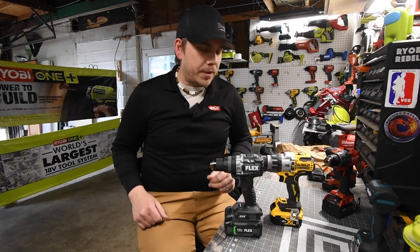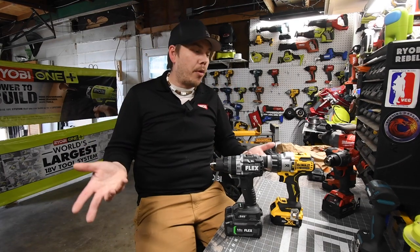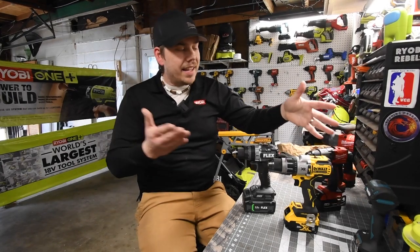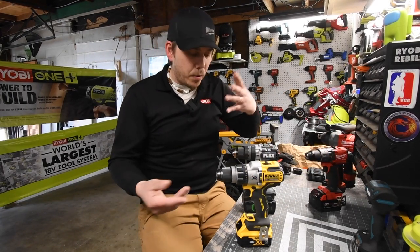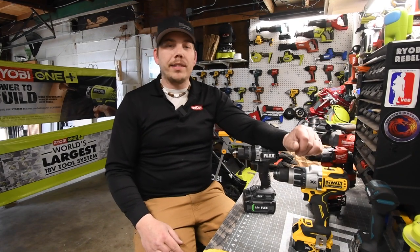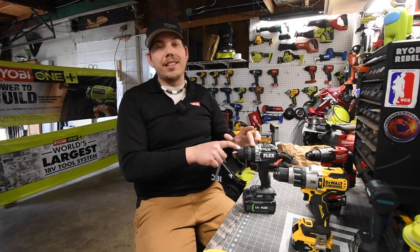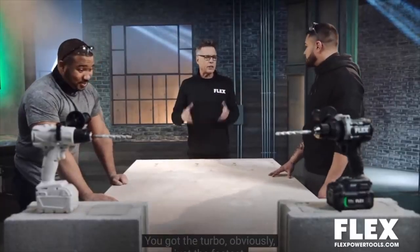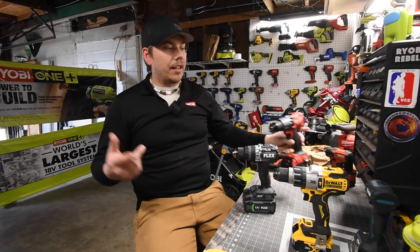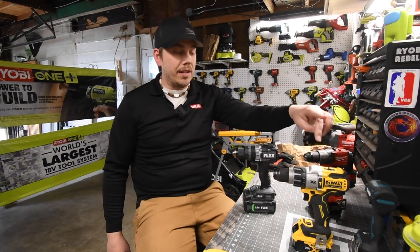As you guys can see, those are the test results. I do not hate Flex — I think it's a powerful tool and a powerful brand. But when it comes to being the fastest, most powerful hammer drill on the market, this is not it. The DeWalt Power Detect did it every single time with a 5 amp hour regular battery and also the 6 amp hour. I've been saying this for almost a year — the DeWalt Power Detect is top dog. To claim the fastest, most powerful hammer drill on the market, you need to go against the DeWalt Power Detect. That's not right — Flex didn't do that.